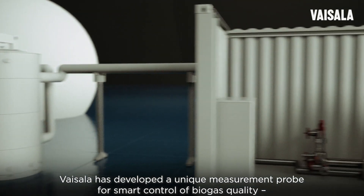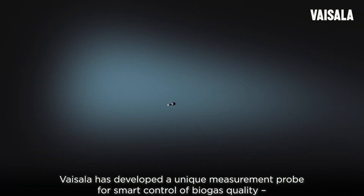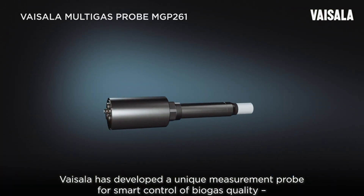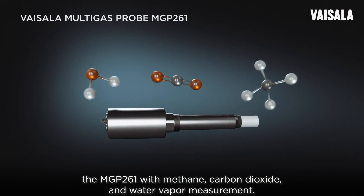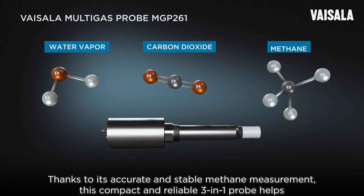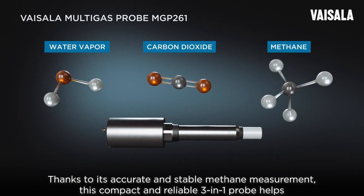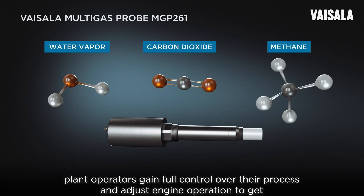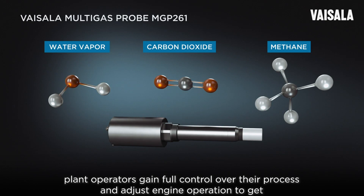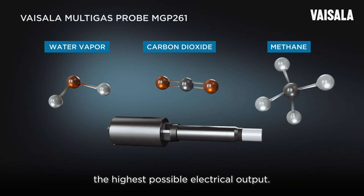Vaisala has developed a unique measurement probe for smart control of biogas quality: the MGP 261, with methane, carbon dioxide, and water vapor measurement. Thanks to its accurate and stable methane measurement, this compact and reliable 3-in-1 probe helps plant operators gain full control over their process and adjust engine operation to get the highest possible electrical output.